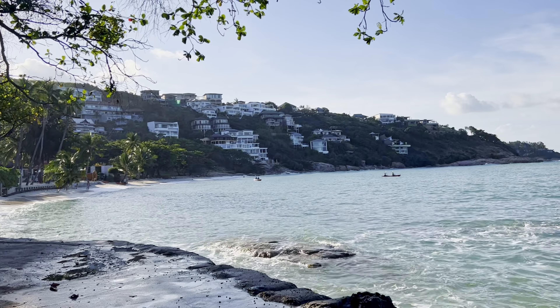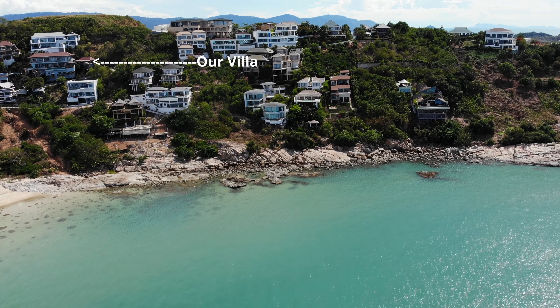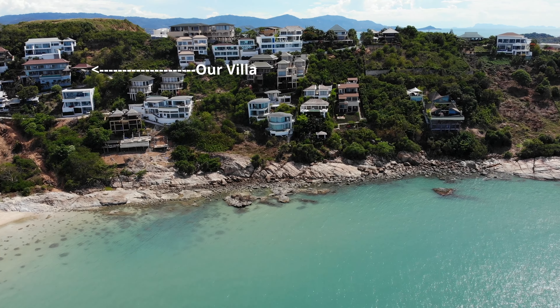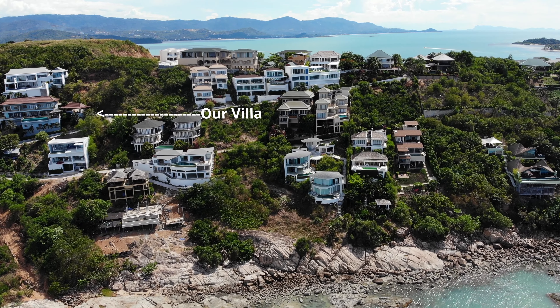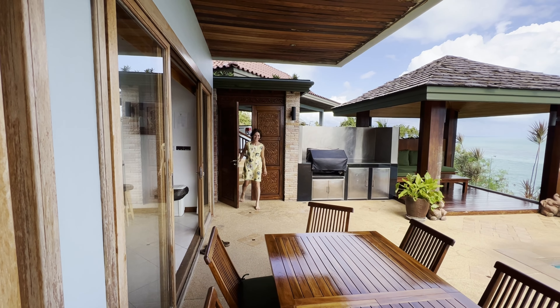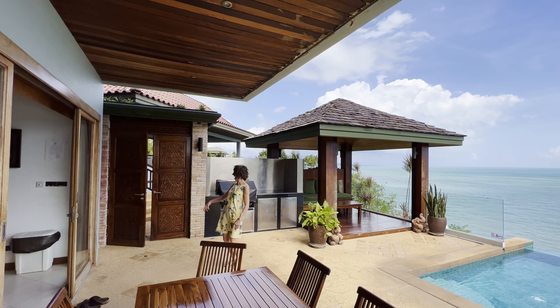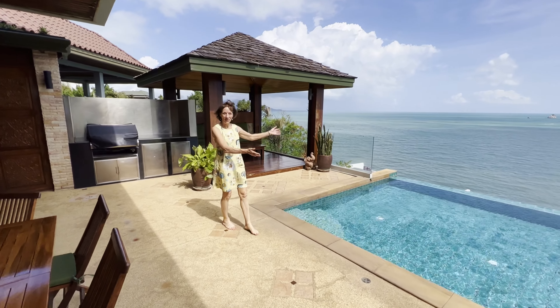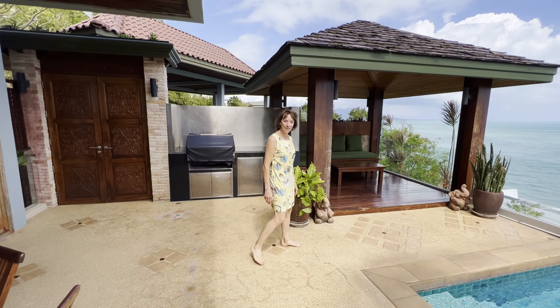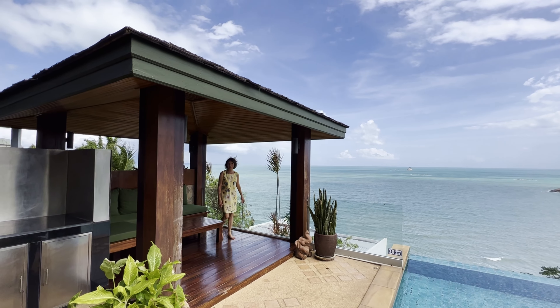December 2021, the pandemic is still not over. All of the hotels here are either closed or they're working with very few people. Koh Samui maybe has 10% of the normal amount of tourists right now. A lot of the properties we see are in need of maintenance. If you're a savvy traveler, you can get some incredible deals, especially if you're looking for longer-term vacation rentals. We got this incredible villa for the price of a hotel room because we're staying for three months.